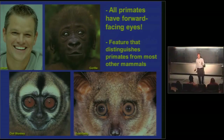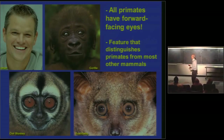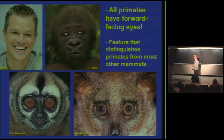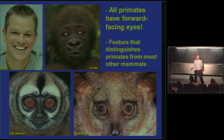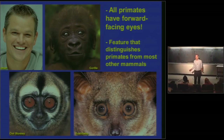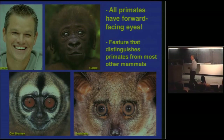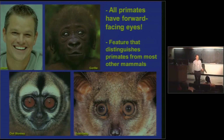All primates — whether we're talking about handsome human primates, our close ape relatives, some more distant relatives like owl monkeys or bush babies — all primates share forward-facing eyes. And in this respect, this feature is one of the things you can use to distinguish a primate from a non-primate mammal.